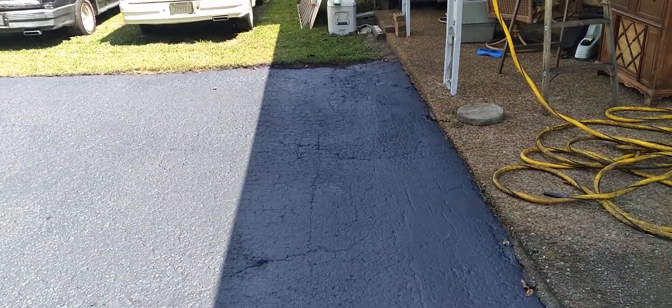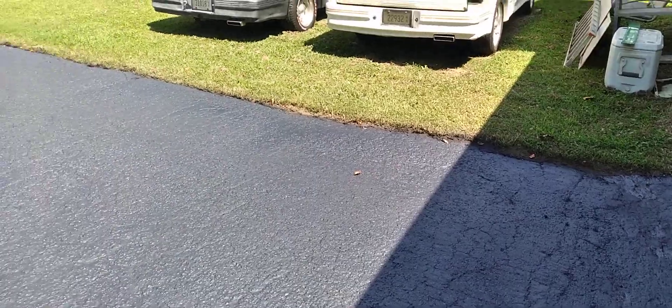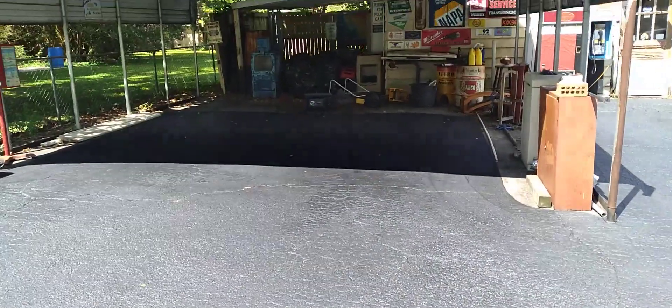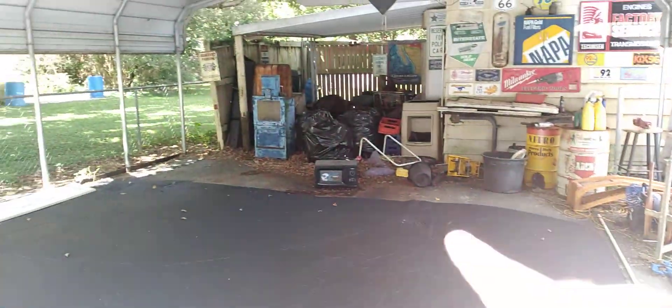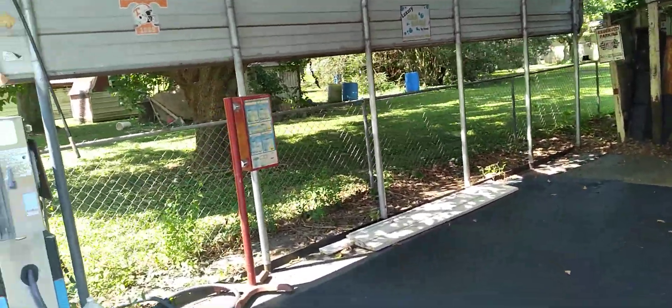Right here are a couple of low spots — it usually holds water when it rains. I don't know what I'm going to wind up doing with that, probably nothing — just try to keep it swept off. I did go ahead and have him spray up into the carport. You can kind of see where he just went around and went up in there and stopped. It wasn't near as bad inside the carport as it was out here — obviously it's covered all the time.